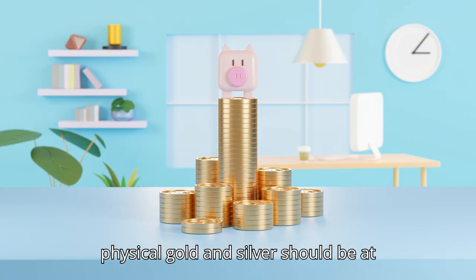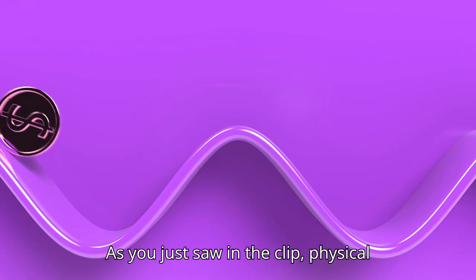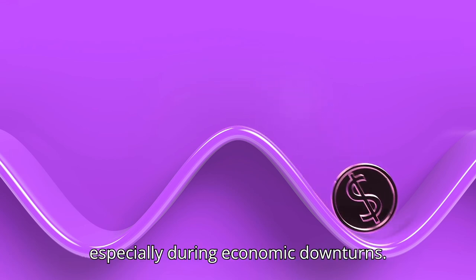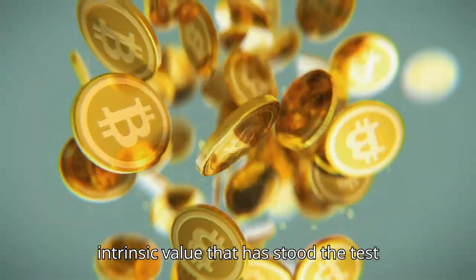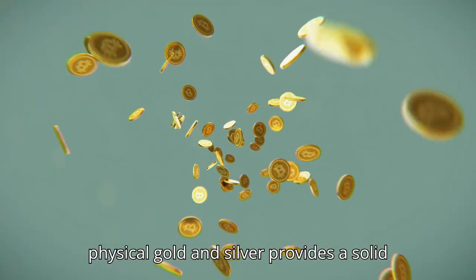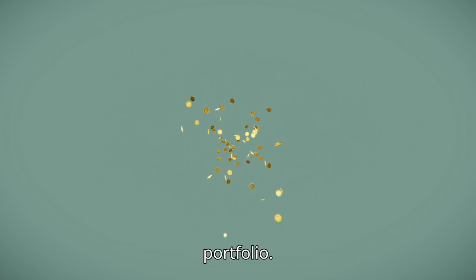Physical gold and silver offer unmatched security, especially during economic downturns. Unlike paper assets, these metals hold intrinsic value that has stood the test of time. For beginners, starting with physical gold and silver provides a solid foundation for a secure investment portfolio.